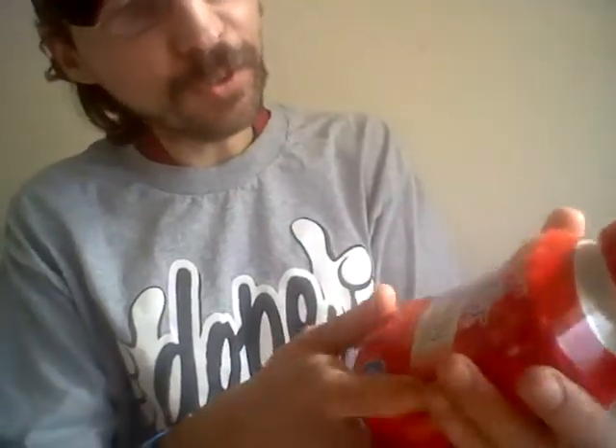Hey, welcome back to the Half-Calf Relax Show. Today we're doing SodaStream Crystal Light Energy — caffeine 60 milligrams per serving, energy-releasing B vitamins, wild strawberry flavor.